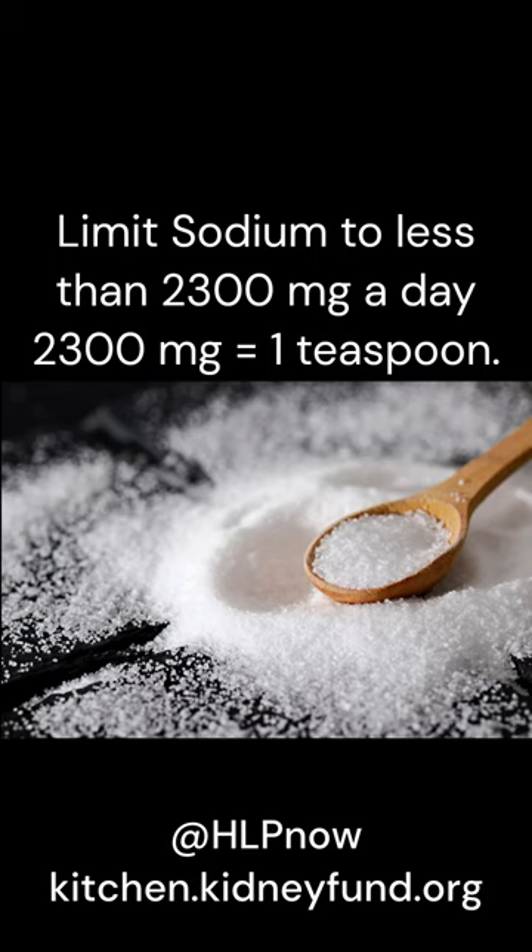When your kidneys are not working as well as they should, they may not be able to remove extra sodium from your body. The recommended amount of sodium to consume can depend on your stage of kidney disease and your kidney function.